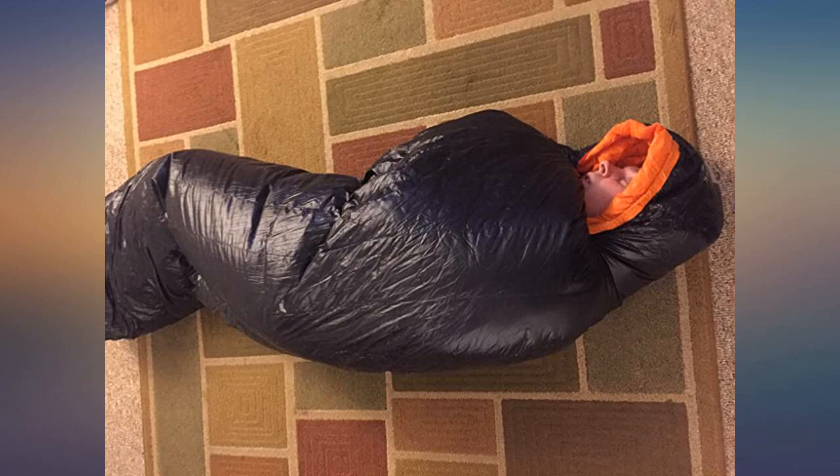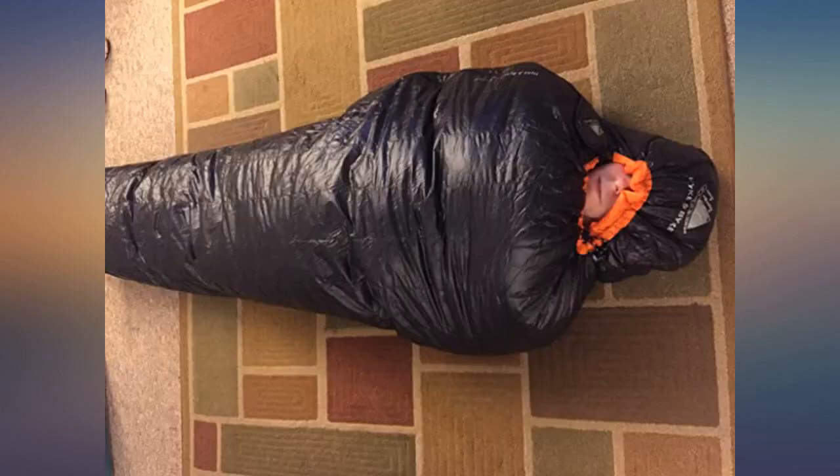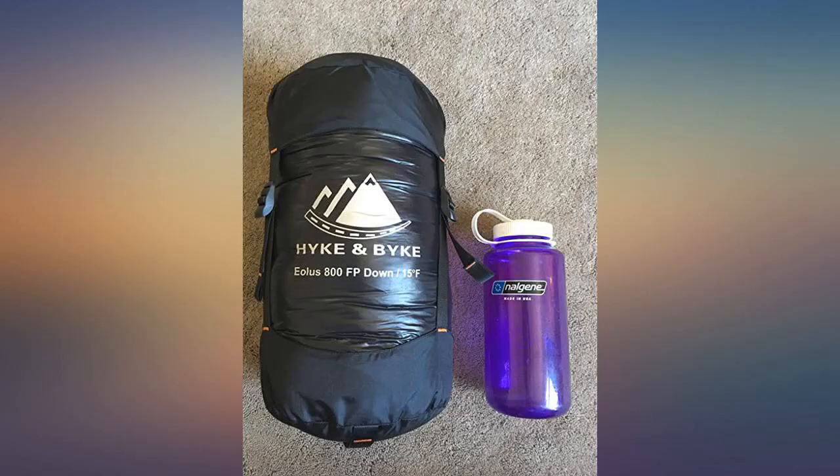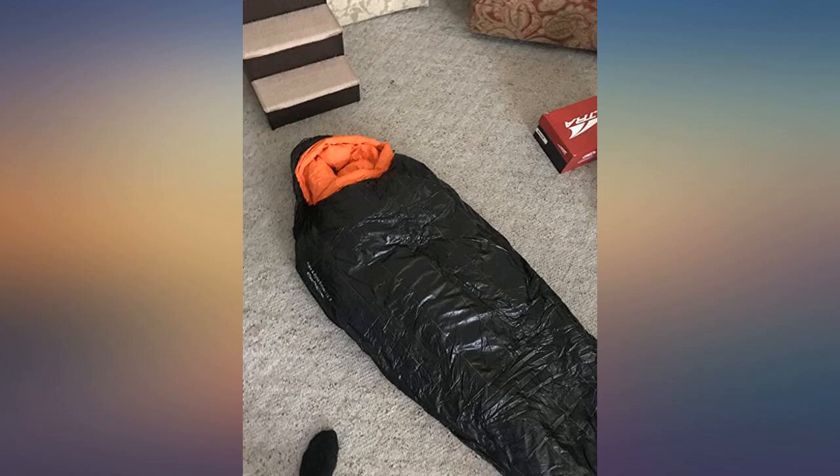This is a really comfortable bag, and packs down super small. It's roomy enough for me, and even the toe box is large enough. I'm 6 feet 3 inches, 190 pounds, and wear a size 13 boot. My girlfriend loves the color. I would buy this bag again in a heartbeat.